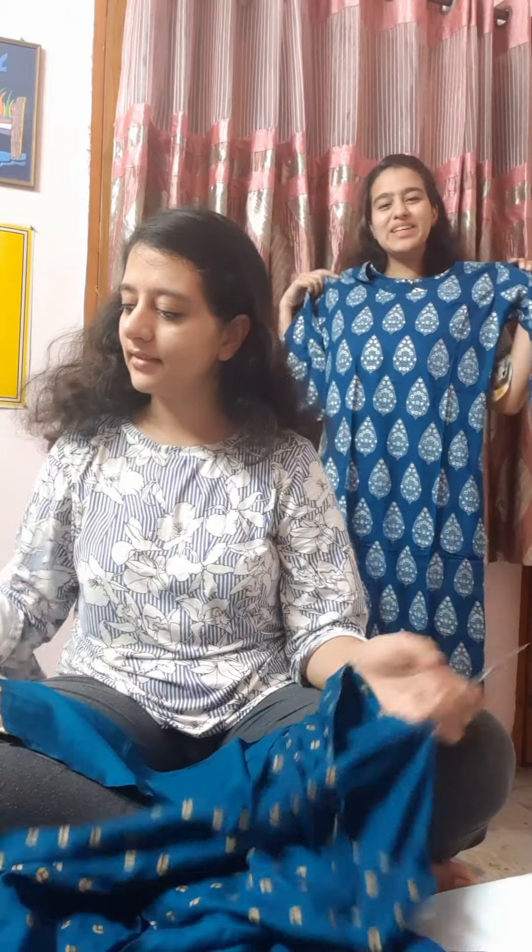But in winters, you know, kurtas are best. Kurtas are best in every season. In every season. And it's so pretty.